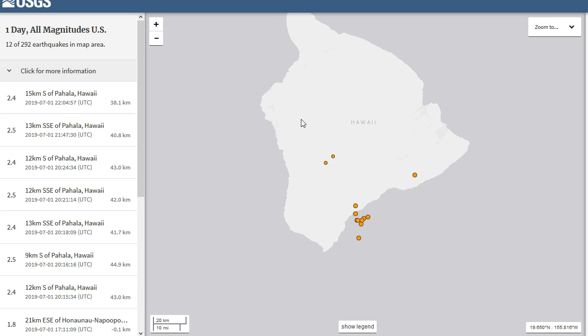Hey guys, it's Ben Ferriolo again. I just wanted to give you guys a quick heads up about Hawaii. The Big Island of Hawaii just saw two very, very strong volcanic spasmodic tremor events.